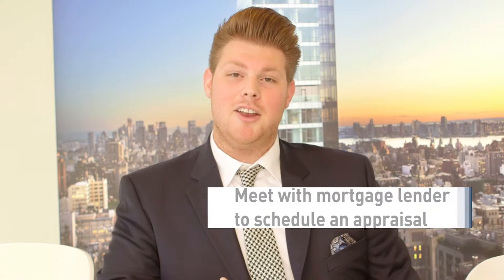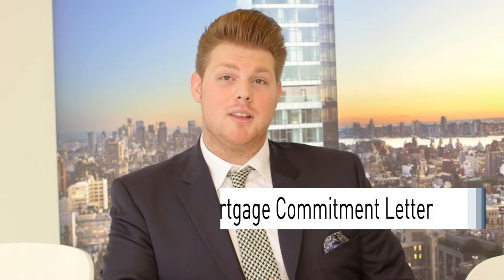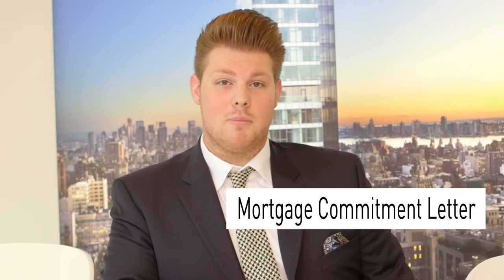First up, we want to make sure that you complete your financing. To do that, you'll meet with your mortgage lender, and your mortgage lender will schedule a time for an appraisal. The appraisal will be with your broker and the appraiser at the condo, co-op, or townhouse that you'll be purchasing. The appraisal will be done and sent back to your bank, and after everything checks out, you'll be given a mortgage commitment letter. The mortgage commitment letter states that your bank will for sure back you.